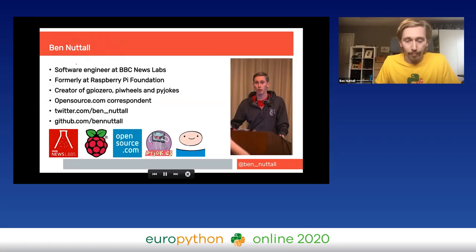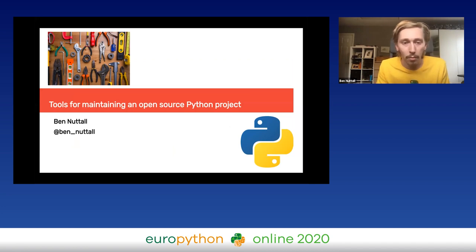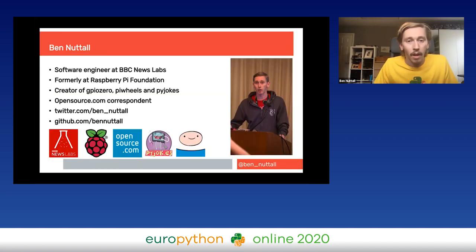I'm going to be speaking about tools for maintaining an open source Python project. I'm a software engineer at the BBC in an innovation team called BBC News Labs. I joined in January from the Raspberry Pi Foundation, where I spent the last six years. I created the GPIOZero library and the PyWheels project, and I'm one of the contributors to the Pi Jokes project. I write for opensource.com.